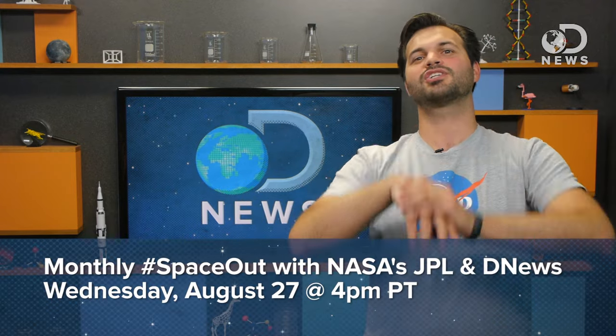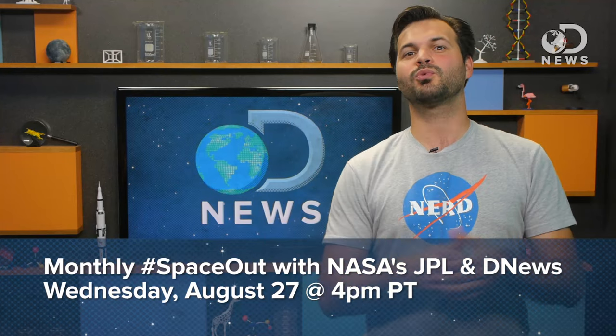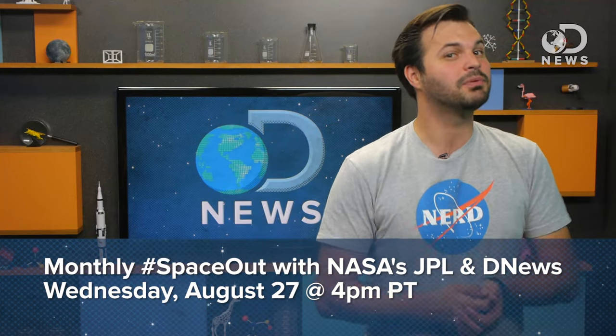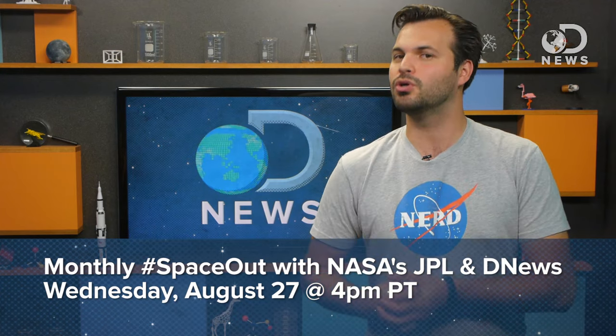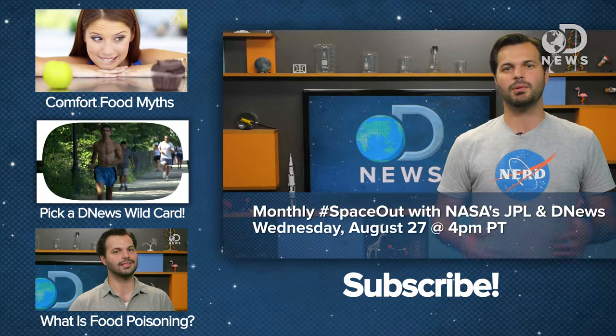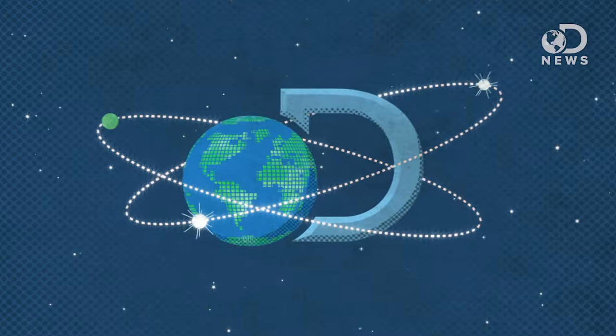Microwaves are also produced in space, and on Wednesday August 27th, we're doing our next monthly Space Out with NASA JPL. This month we're talking about Europa, the possibility of life there, and future missions to Jupiter's most intriguing moon. It's super cool. RSVP with the link in the description below, and post a question so we can ask the experts. Thanks for watching DNews.